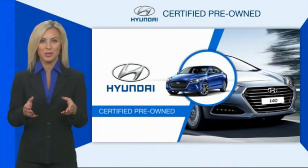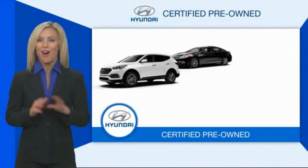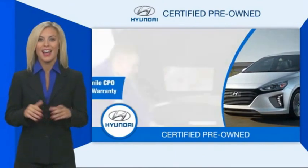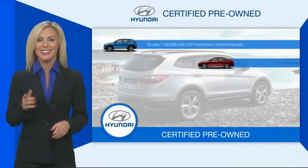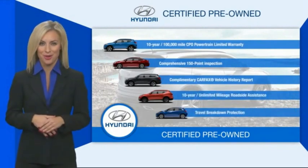Hyundai-certified vehicles will provide you the confidence you desire in your next vehicle. All certified Hyundais come with a limited powertrain warranty, a comprehensive inspection, roadside assistance, and much more. Contact your Hyundai dealer today to learn more about the Hyundai Certified Program.